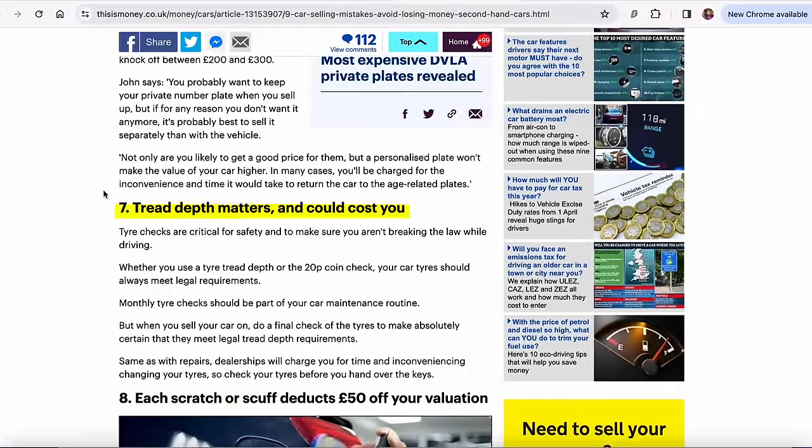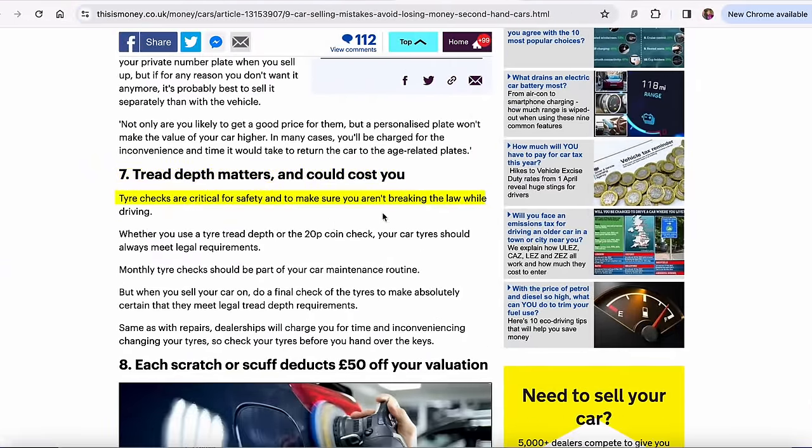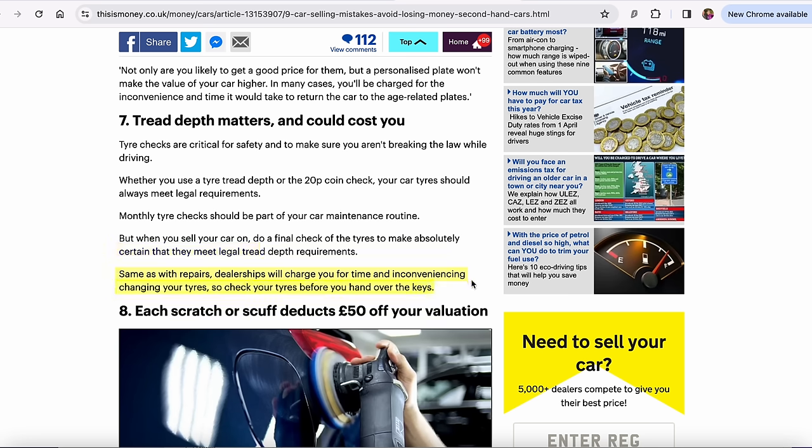Number seven: tread depth matters and could cost you. Tyre checks are critical for safety and to make sure you aren't breaking the law while driving. Whether you use a tread depth gauge or a 20p coin check, your car tyres should always meet legal requirements. Dealerships will charge you for time and inconvenience when changing tyres. You might be able to put a set of budgets on — most dealers won't care about tyre brand unless it's a sporty or prestige car — but if it needs a full set they'll say it's going to be £1,000 or something and round it up for inconvenience. You might get yourself a set of budget tyres for £200, so you can say it's got a brand new set, and they can't really complain you haven't got good tyres — it certainly won't stop them from selling it.